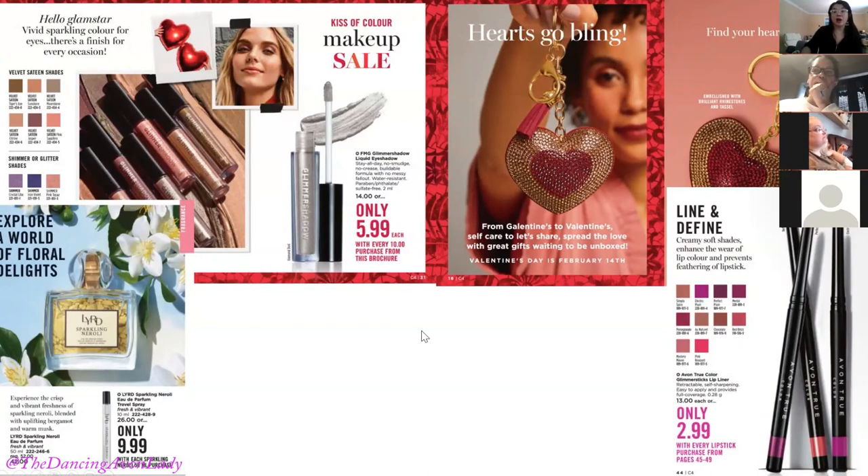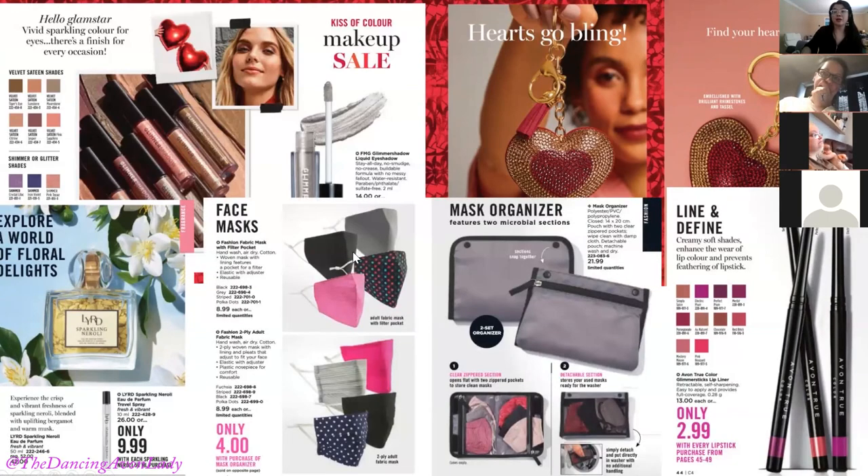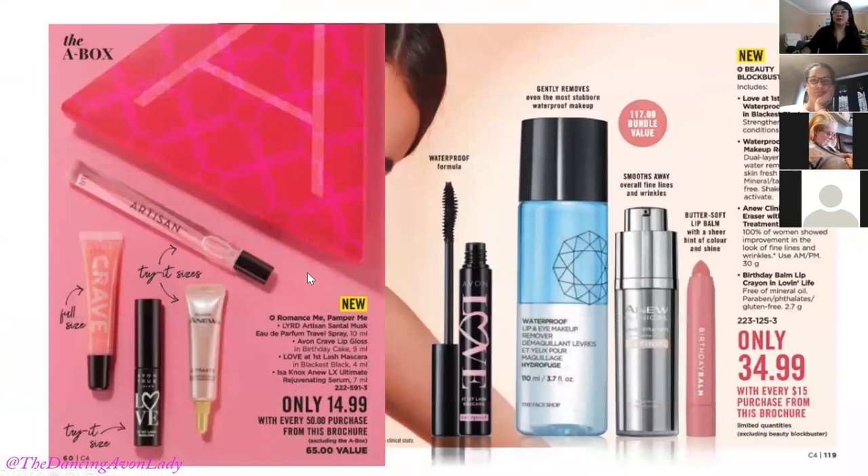Another offer: $2.99 with every lipstick purchase for the Glimmer Sticks lip liner — a really awesome deal. Also exciting is the mask organizer for $21.99, and then you can get a mask for $4 when they purchase the organizer. The cool thing about the organizer is it has a detachable pouch you can throw in your washing machine, so you handle the soiled mask less and it protects it from stretching out the ear loops or misshaping the fabric. I'm going to order one and do a demo.